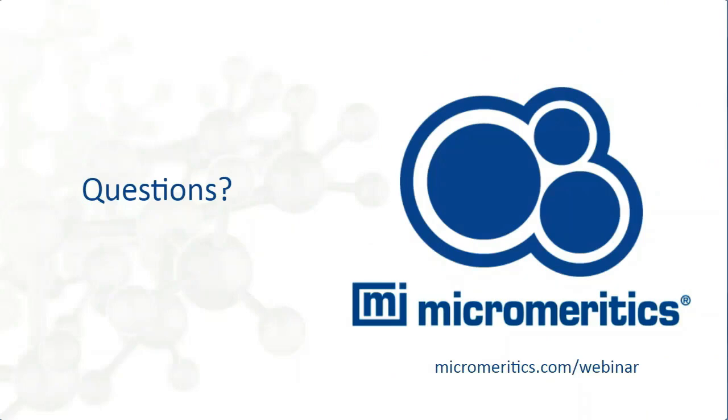Thanks for that Laura, great presentation. Just a note to apologize — some attendees experienced technical difficulties during the presentation. We had a technician from ON24 looking into the reasons. Some people did lose audio and the slides moving along. Apologies if that happened to you — a recorded version will be sent out in the next couple of days so you'll have a link to watch again at your leisure or share with colleagues.